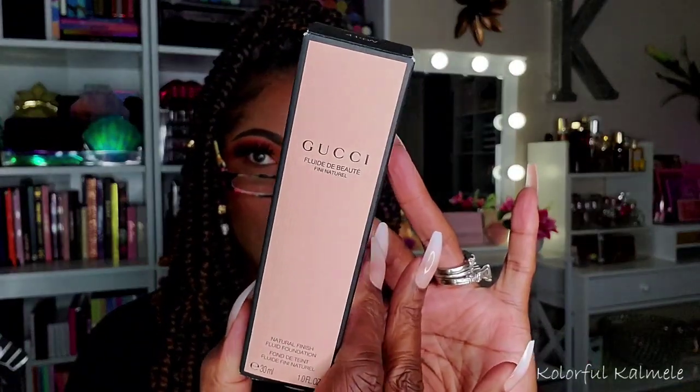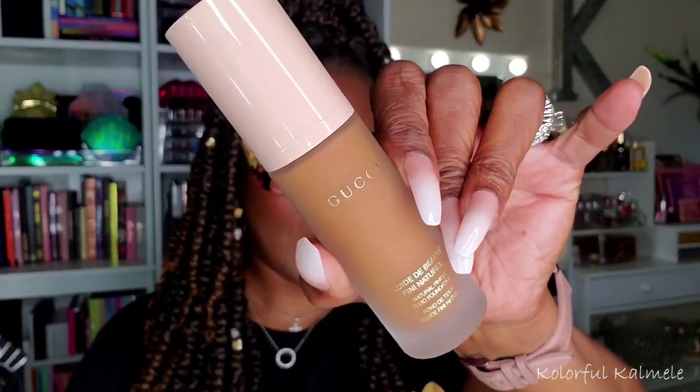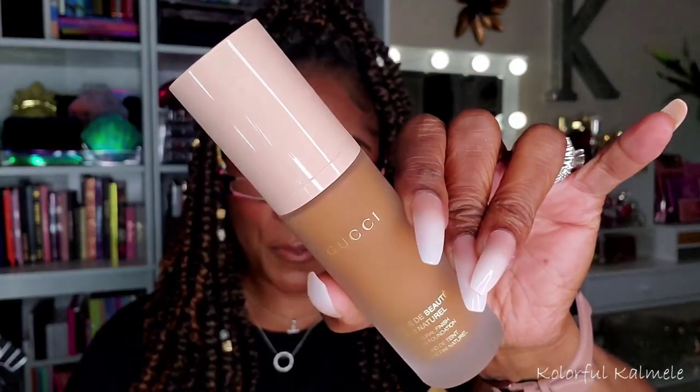I also wanted to try the Gucci Natural Finish Fluid Foundation. I got shade 410W. I typically order foundations online — I'm not ready to just be shopping in stores. It's a frosted bottle, so gorgeous. I usually watch people with similar skin tones, and even if they're slightly darker or lighter, I can gauge what foundation to try from their videos. I wanted to see if I like this one.